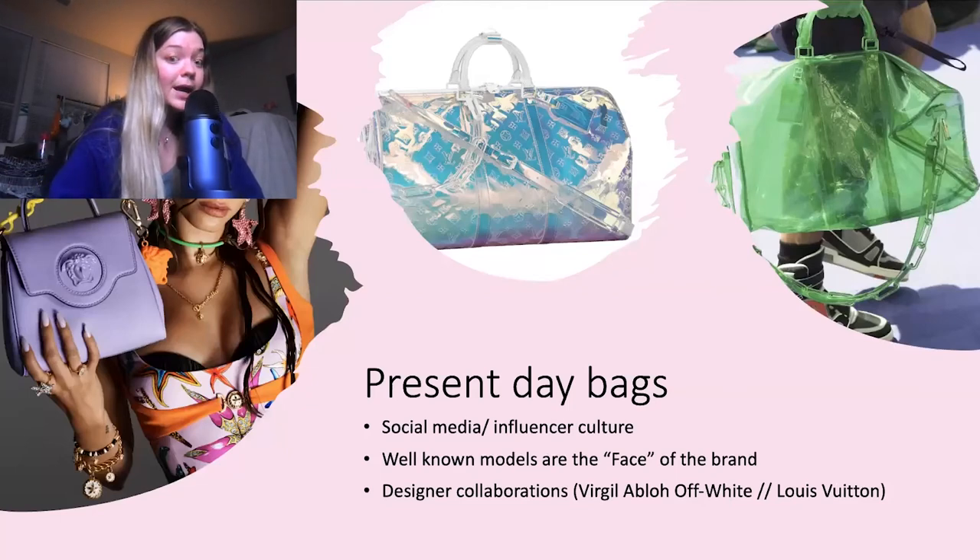Now we talk about present day bags. With the whole social media and influencer culture — it feels so Gen Z to say — the models are actually the more important aspect. The fact that Hailey Bieber is working with Versace is really cool because Versace for a long time just wasn't attainable unless you're a super celebrity. She's more accessible because she's so heavily involved in social media. And then we have the idea of designer collaboration: Virgil Abloh of Off-White is now the creative director for Louis Vuitton. Now we start to see iridescent bags, clear bags, green bags, all different kinds of materials that Louis Vuitton as a brand previously did not really explore.